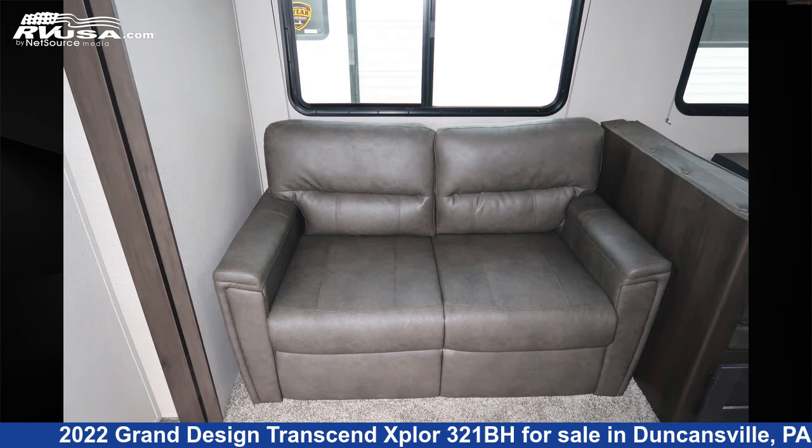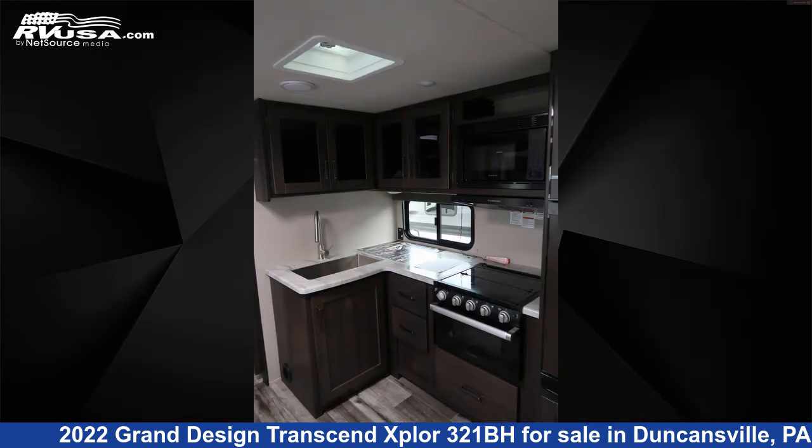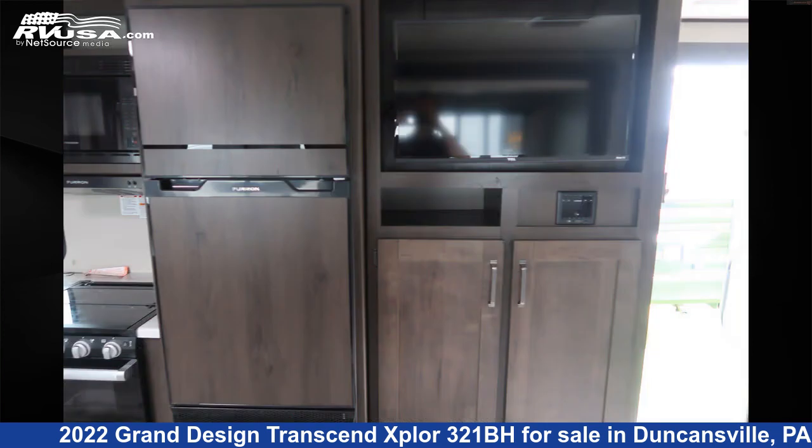The unloaded weight of this 2022 Grand Design Transcend Xplore 321BH is 7,630 pounds. For more information and pricing on this unit, and to see all units available for sale by Ansley RV, visit rvusa.com.